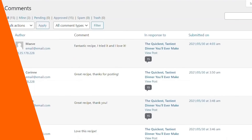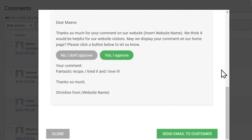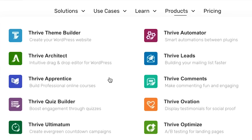Number five is ThriveOvation. It's a popular testimonial plugin for WordPress, often labeled as the set-and-forget testimonial plugin. It's an effective way to add social proof by showing what people have said about your product or services. One feature I like is that you can convert a blog post comment into a testimonial with a single click — it captures the name and photo of the person and turns it into a testimonial you can display anywhere. It can also integrate with Facebook and Twitter to pull testimonials directly from those networks.